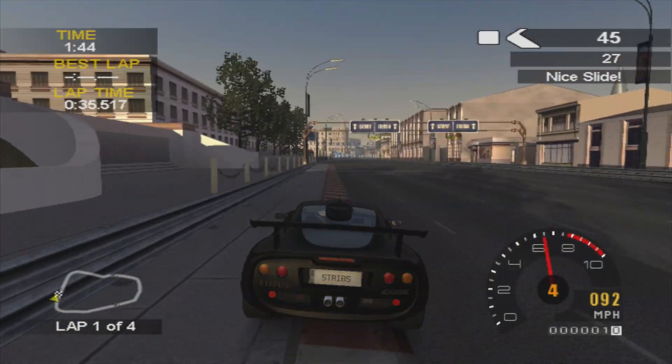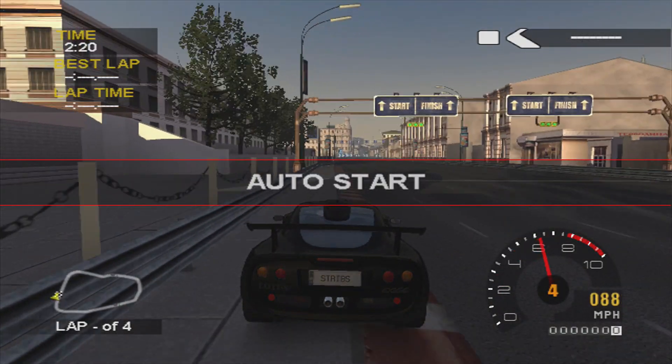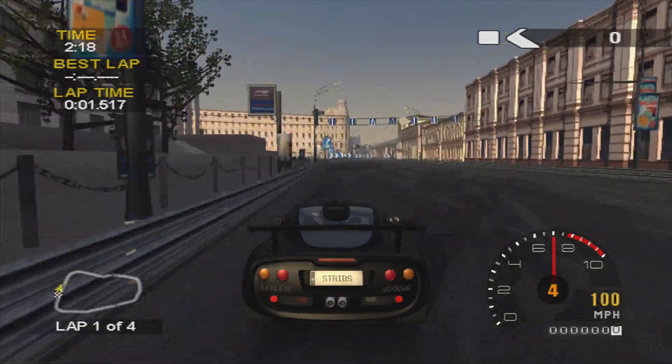If you brake too late this thing does kick out. That's our warm-up lap done — see if we can do that a lot better this time.